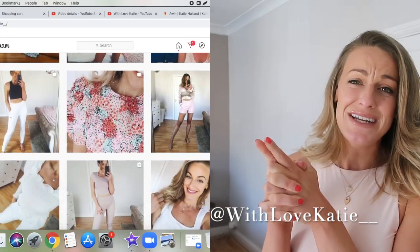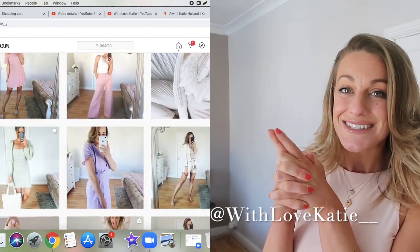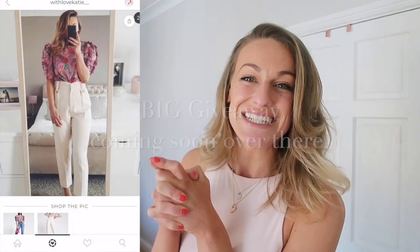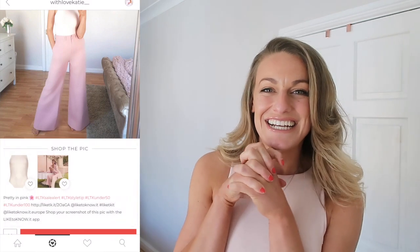If you're not following me over on Instagram, please head over — I would love to see you and speak to you over there. I'm very sociable and very chatty. Also, if you want to shop any of my outfits from my Instagram or things I'm wearing on my YouTube channel, you can also shop them on my LikeToKnowIt page.